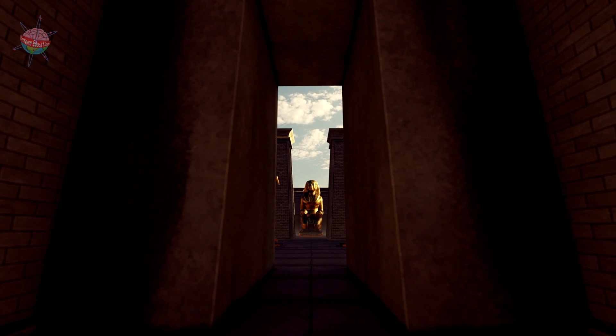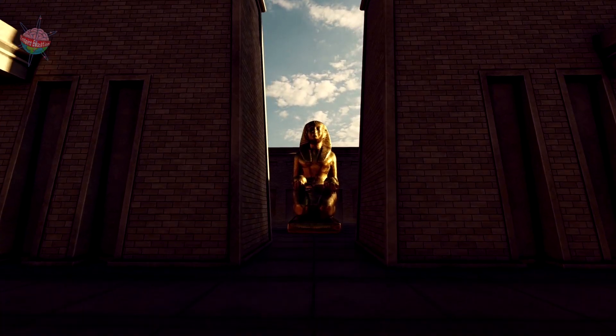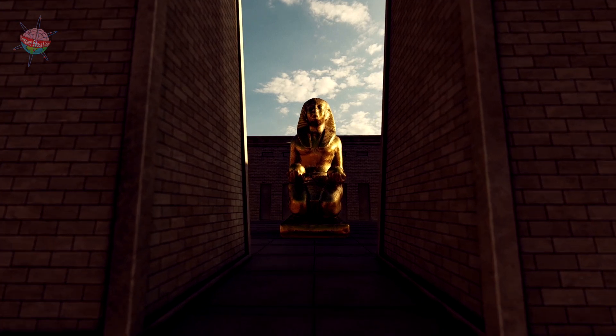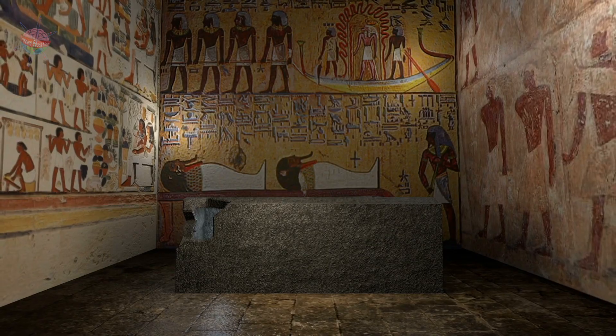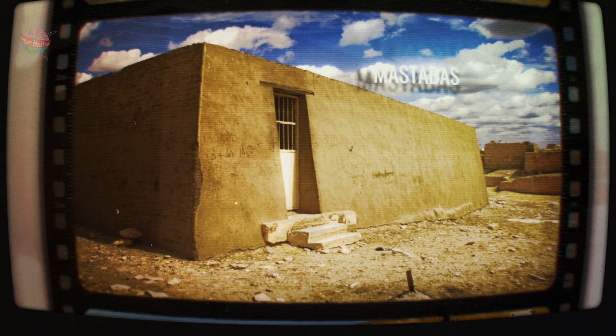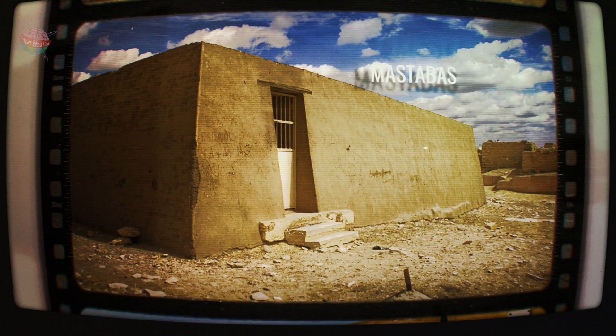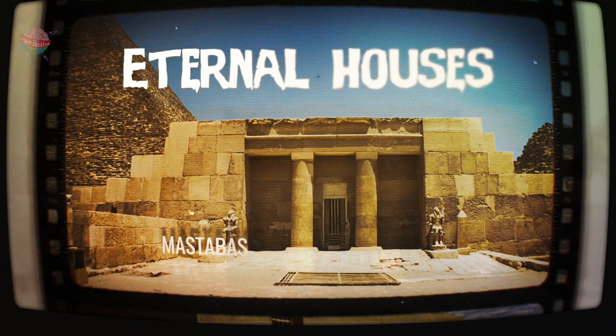As well as looking good, the tombs needed to be secure. You wouldn't want someone breaking in, robbing your tomb, and worst of all, mucking up your chances of a happy-ever afterlife. Some of the best security measures for tombs were called mastabas, meaning eternal houses.